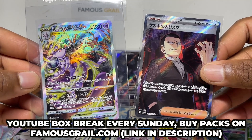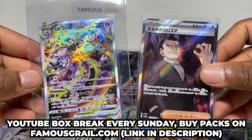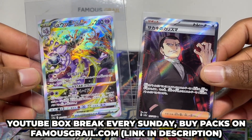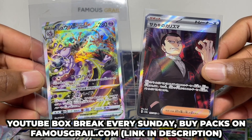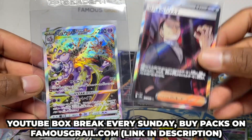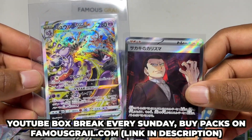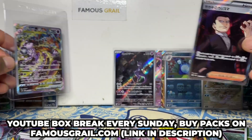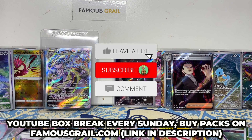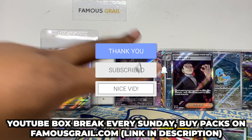On the YouTube stream we have cards at market price — we always keep pricing fair. We open packs for you every Sunday, link in the description. We've been doing mega streams including the thousand-pack stream. V-Star Universe is almost selling out so definitely grab those while you can — prices are on the rise. If you enjoyed today's video, like and subscribe for more, and I'll catch you in the next one!